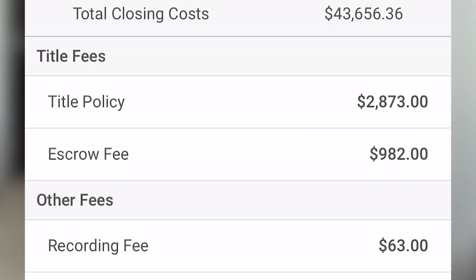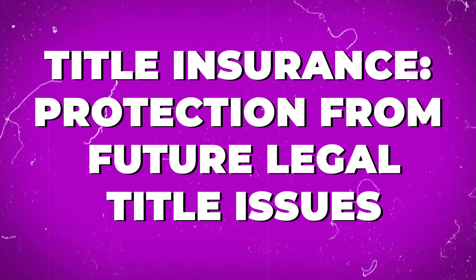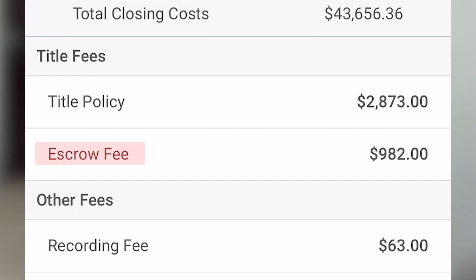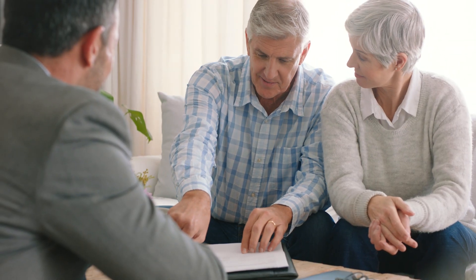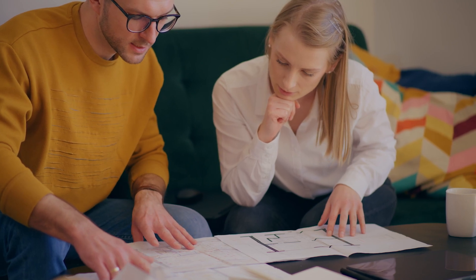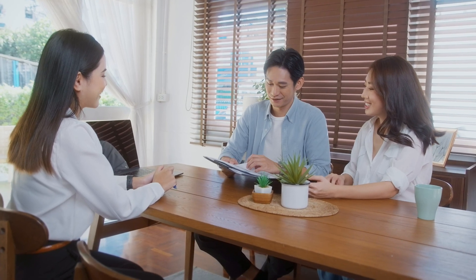Now let's dive into the closing costs section. The first section is title fees — there are two key title fees. The first is the title policy, which is a charge from the title company to the seller to provide insurance to the buyer, protecting them in case any issues with the legal ownership of the property come up after the sale. The next is the escrow fee that goes to the escrow company for their services. When you sell a home, the escrow company holds the buyer's deposit, gets the loan proceeds from the lender, pays off your mortgage, disperses the funds to you, and transfers the deed to the new buyer.